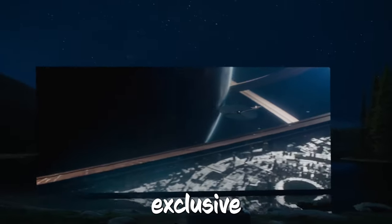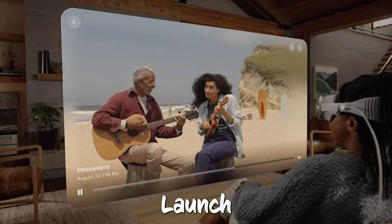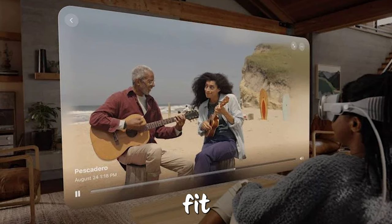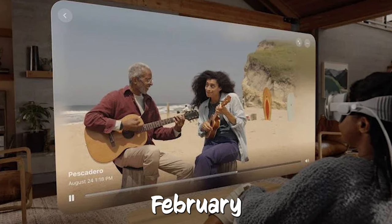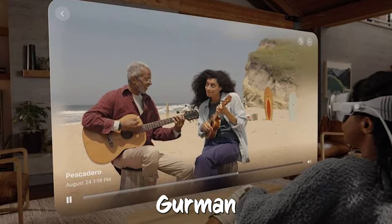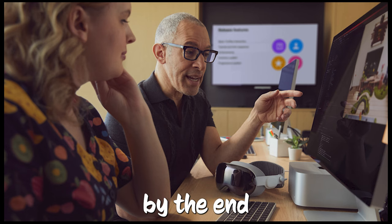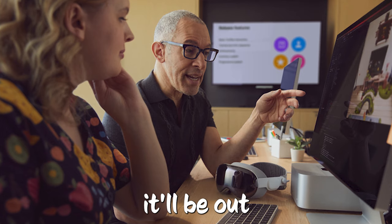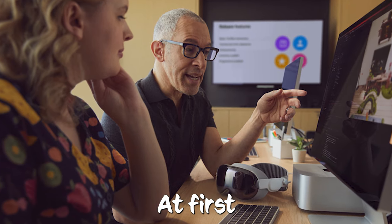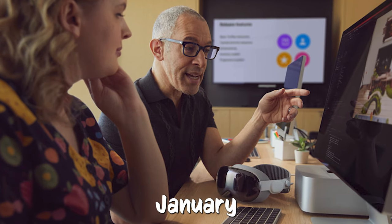Apple trains retail staff for Vision Pro launch, ensuring the perfect fit. Apple's got big plans for their Vision Pro and they want to get it out by February. Mark Gurman from Bloomberg says they've been working super hard for the past few weeks to have everything ready by the end of January. Apple first talked about the Vision Pro last June, telling us it'll be out early in 2024. At first, people thought it might come out in March, but now the buzz is that it might be as soon as January.